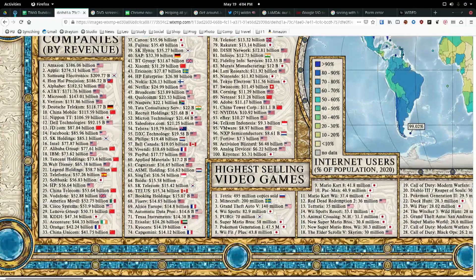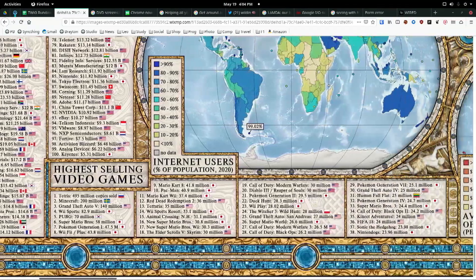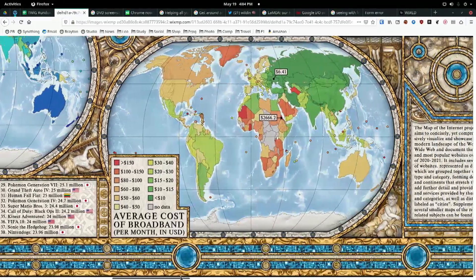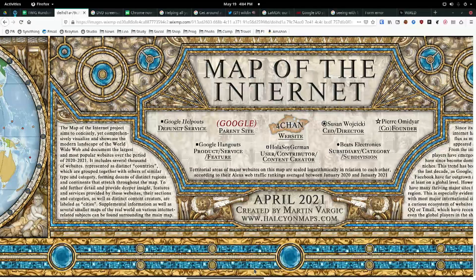Largest companies by revenue. Highest selling video games: Tetris number one, Minecraft number two, Grand Theft Auto 5 number three. This is the same chart comparing 2006 versus now — it's changed. Created by Martin Vargik of HalcyonMaps.com. Good pick of the week. I love this.